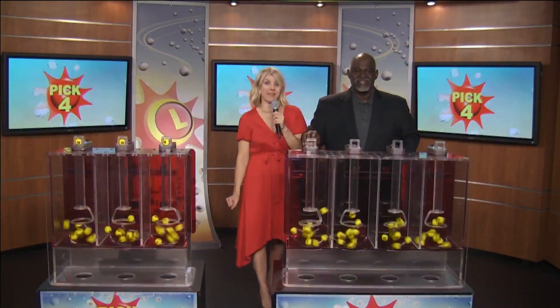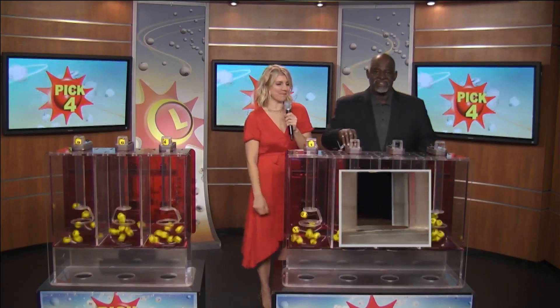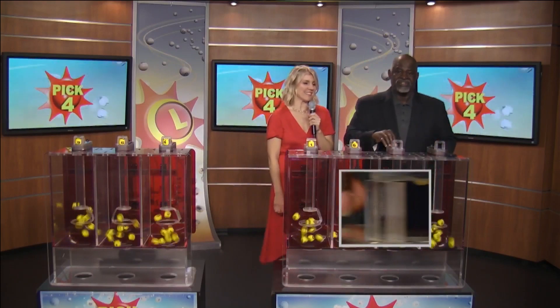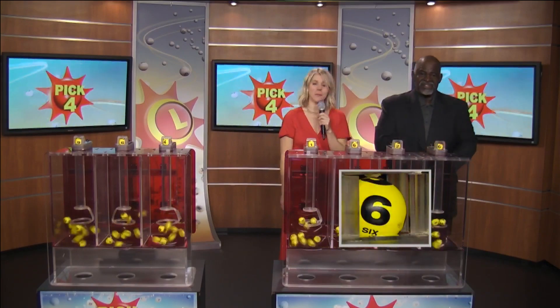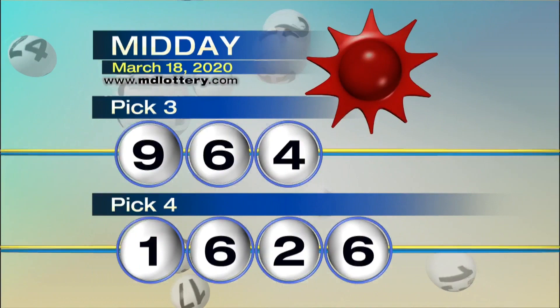Drawing Official Harris Butler is ready to go. Let's get your Pick Four numbers. We have a one. Next up, a six as written on the ball, followed by a two. And last, we have a six as written on the ball — making your Pick Four: one, six, two, six. The Maryland Lottery. Let yourself play.